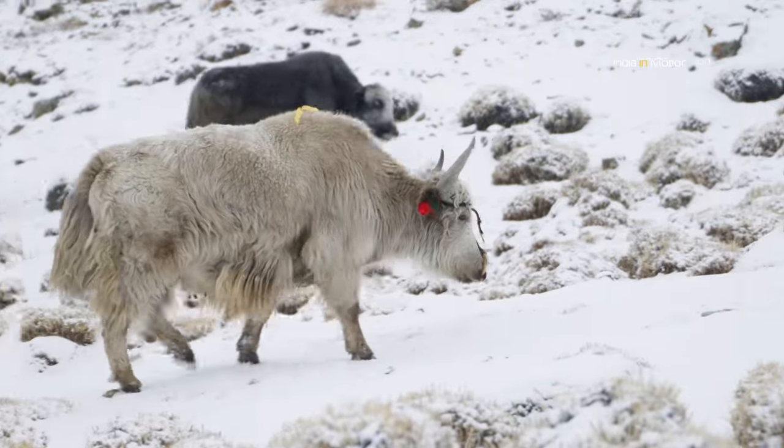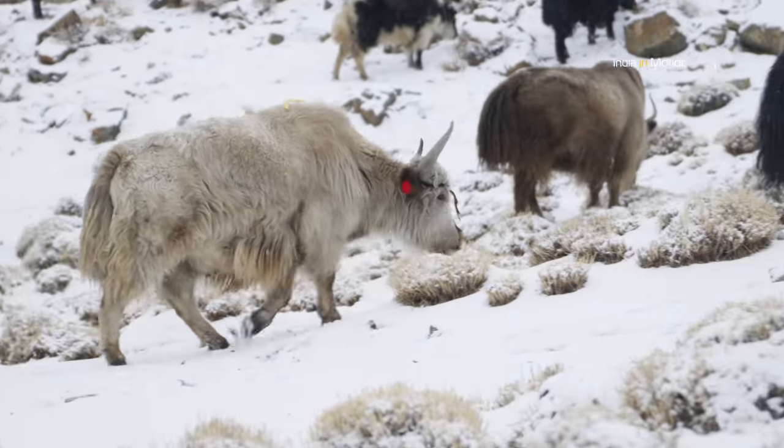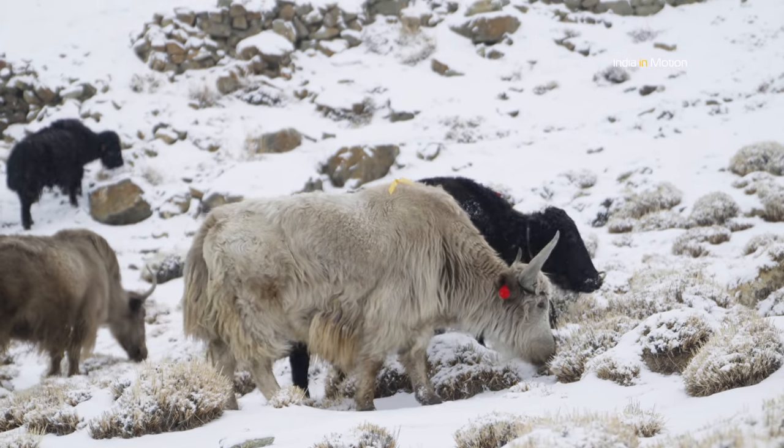Life is especially tough during winters when grass is not that abundant, and the villagers need to ensure that their animals are well fed in order for them to survive the harsh winters.